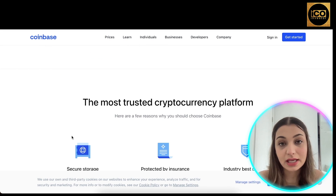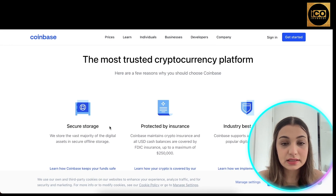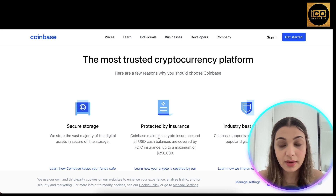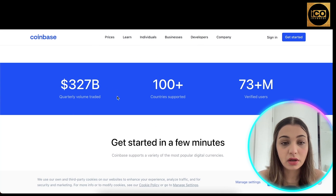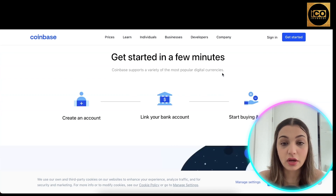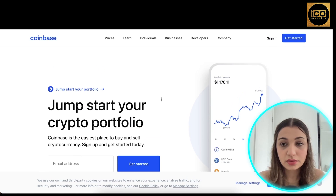It offers secure storage, is protected by insurance, and follows industry best practices. $327 billion in volume has been traded, it is supported in 100+ countries, and 73+ million verified users are currently using Coinbase. To get started, all you have to do is click the 'Get Started' button.